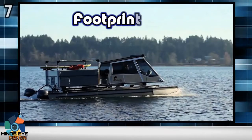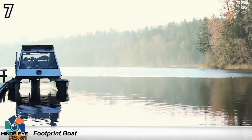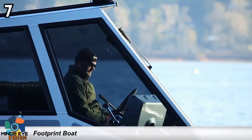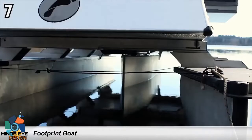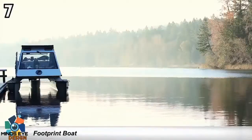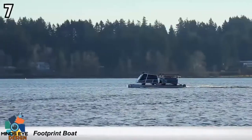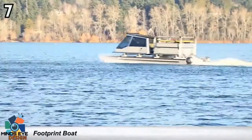Number 7: the Footprint Boat. Every now and again a truly one-of-a-kind boat comes along, and the Footprint certainly is unlike any other craft afloat. At first glance you can't be sure if it's a pontoon boat, a houseboat, or a camper — but the fact is, it's a little bit of each. It's powered by a set of 40-horsepower outboards. It's 27 feet 10 inches long, has a fuel capacity of 54 gallons, a freshwater capacity of 10 gallons, and weighs 5,500 pounds.